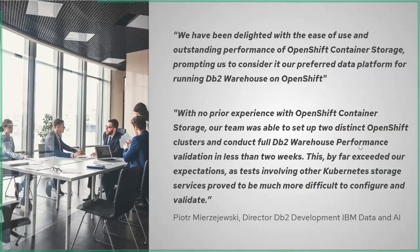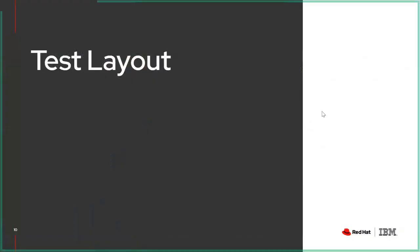Here we have a quote from Pyotr Mirzezhevsky, the Director of DB2 Development for IBM Data and Artificial Intelligence. One of the great things about this implementation is that with no prior experience with OpenShift Container Storage, they were able to ramp this up within a couple of weeks. They actually thought it was going to take them a lot longer. It took about a week to set everything up and another week to get everything tuned up and the tests ready. I'll now pass this over to Siggy and Yana to talk more about the test layout.